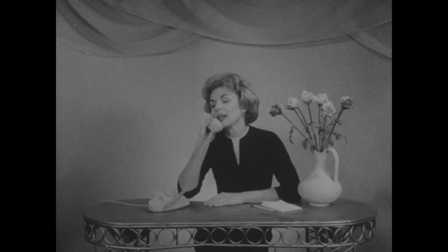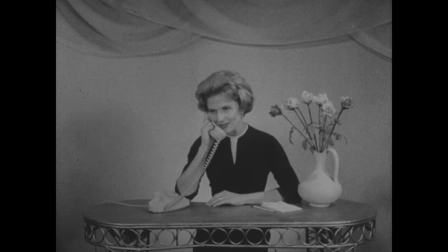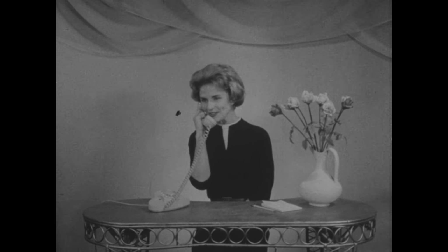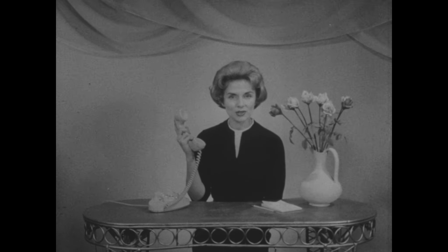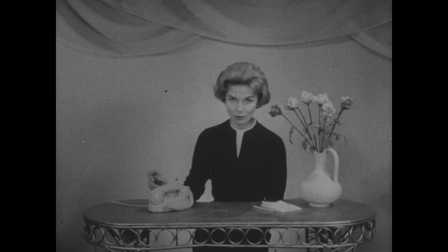Another symptom of telephone-itis: the person who fails to identify himself immediately. Hello, Mrs. Lawrence. Say, would you mind picking up my children after school today? I have to meet my husband in town for lunch, and I know I'll never get back in time. What? Well, this is Mrs. Perkins. Didn't you recognize my voice? Now, besides being rude, this is a real time waster. Make sure that you identify yourself immediately, and don't rely on the other person recognizing your voice.